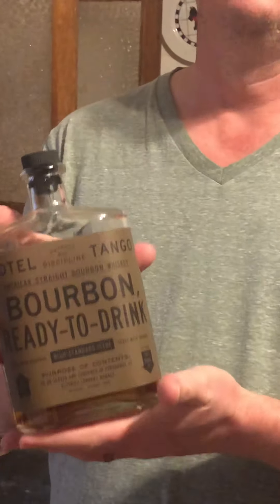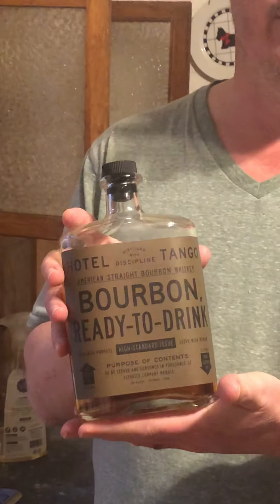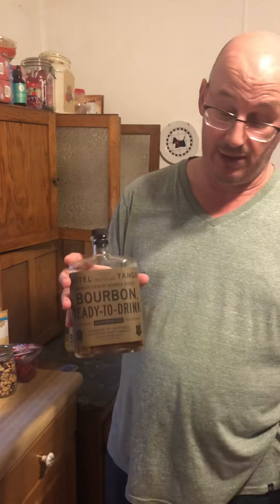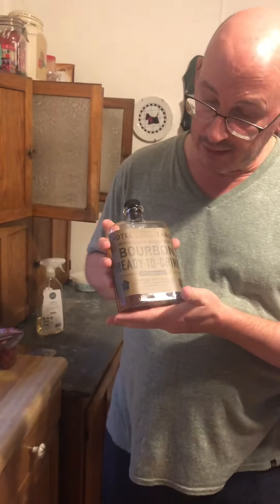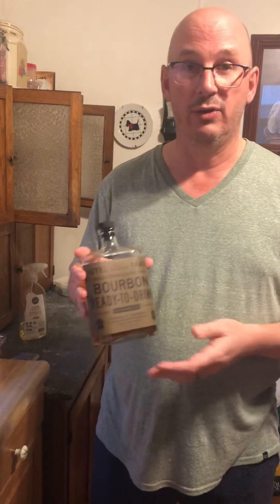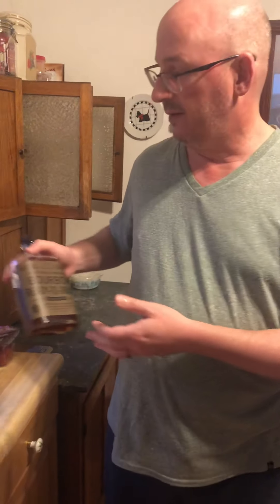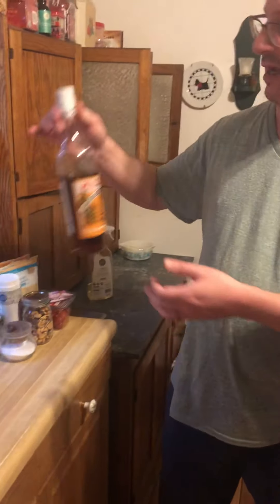All 12 of you who watch my channel — this is Hotel Tango's bourbon ready to drink. Hotel Tango is a really nice small batch distillery and cocktail bar in Indianapolis, and also Fort Wayne apparently, that makes their own booze and has a really interesting cocktail program. I found a bottle of this at Kroger.